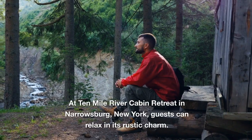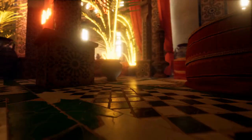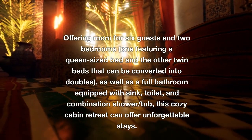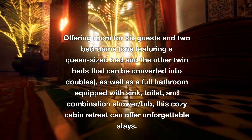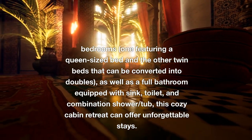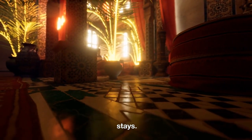At Ten Mile River Cabin Retreat in Narrowsburg, New York, guests can relax in its rustic charm. Offering room for six guests and two bedrooms — one featuring a queen-sized bed and the other twin beds that can be converted into doubles — as well as a full bathroom equipped with sink, toilet, and combination shower-tub, this cozy cabin retreat can offer unforgettable stays.